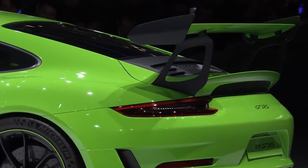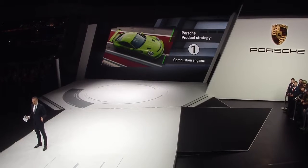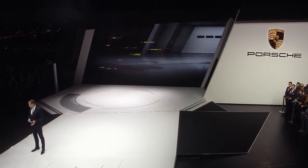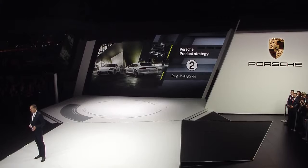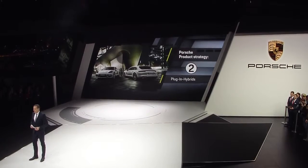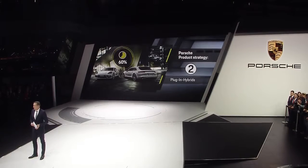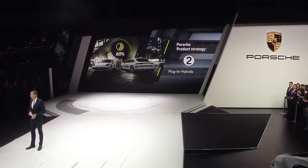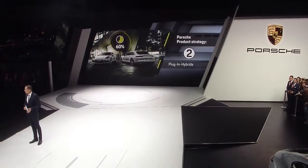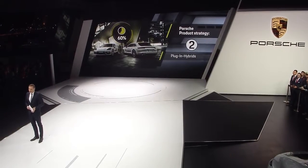The Porsche product strategy is based on three pillars. First, we will continue to improve our combustion engines. Second, we will extend our hybrid offering — the demand in this area is increasing. For example, with the new Panamera, some 60% of all models delivered in Europe were hybrid variants. Overall, the most powerful engine of the new Panamera delivers 680 horsepower as a hybrid, like our 918 Spyder.